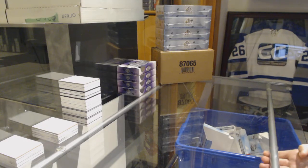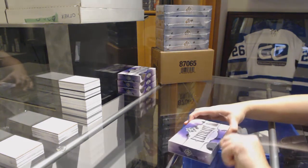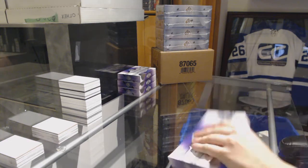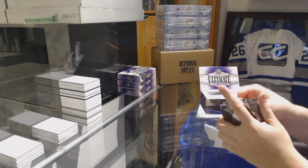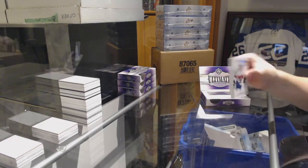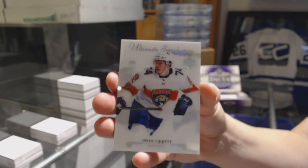Starting off with DNC group break 94-95, we've got the 4-box break of 17-18 Upper Deck Ultimate. How can't I be positive, Panda? I get to open hockey cards. We've got an introduction for the Florida Panthers.